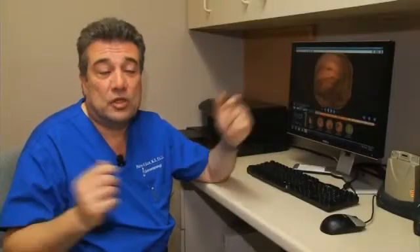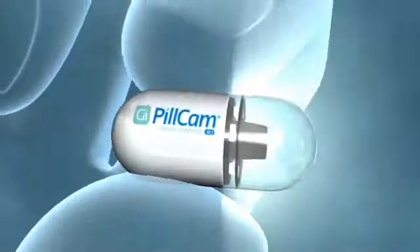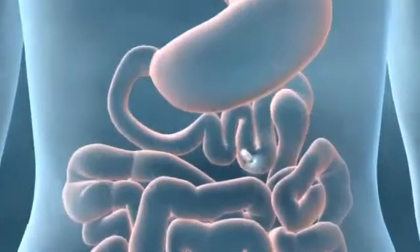About 15 to 20 feet we don't have access to in the past until this came out. This is video capsule endoscopy. One brand is the Pill Cam. It contains a tiny camera that, once swallowed, takes two frames per second for eight hours.